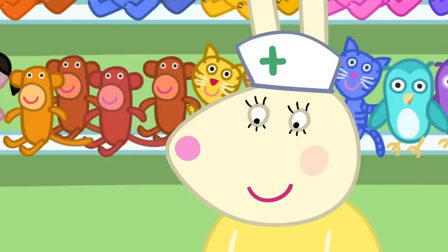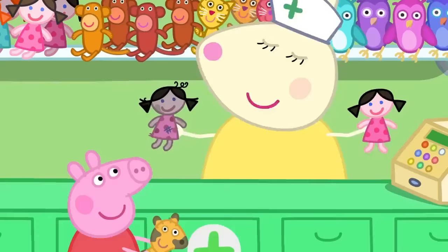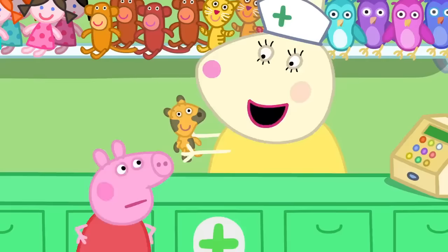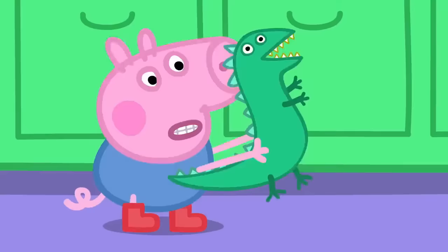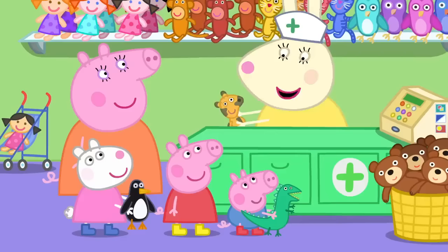This is the doll hospital. Hello, Miss Rabbit. Hello, Peppa. Welcome to the doll hospital, where we turn dolls like this into dolls like this. Have you got a sick dolly? Yes. What is it? A mouse or a dog? It's a bear. Well, we have got our work cut out, haven't we? And a dinosaur. Are you booking them both in?